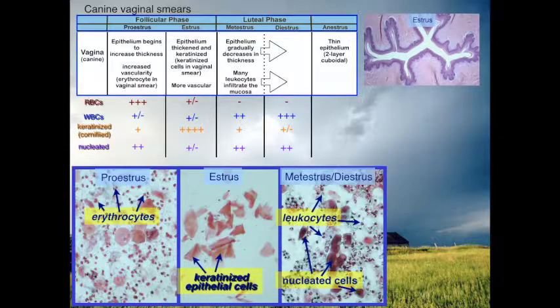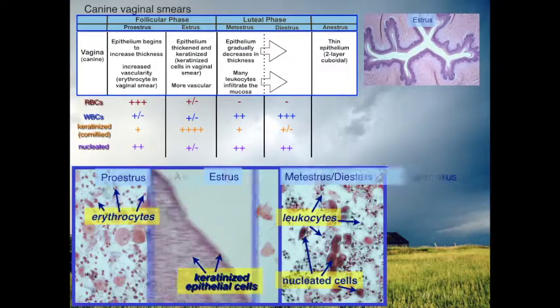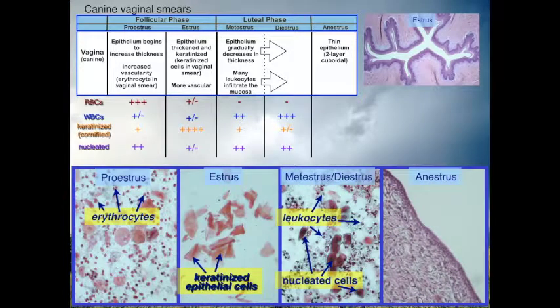Why do we see this increase in leukocytes following estrus? We have just had a foreign object inserted into the vagina and the body mounts a defense against any bacteria that have entered. Moving into anestrus, we're going to see a one-to-five ratio of non-keratinized cells to leukocytes — so it's going to be primarily leukocytes.